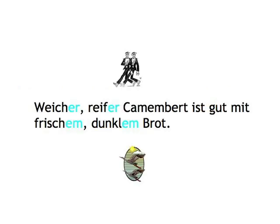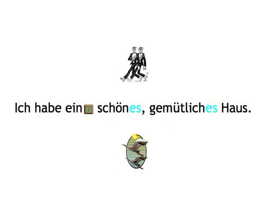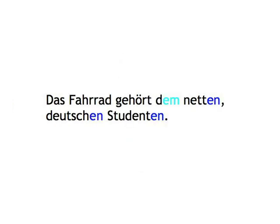Secondly, adjectives are mostly used in combination with an article or pronoun. But in the rare case of a double adjective in position 1 and 2, and thus with no article involved, we have what we could call the law of unison coming into play, with both adjectives wanting to sound the same to maintain a perfect rhythm. So, as the only exception to the strong-weak sequence, both adjectives in the sequence take on strong endings. 'Weicher, reifer Camembert is good with frischem, dunklem Brot.' Logically, the law of unison applies equally when we have a zero-ending word in front of two adjectives: 'Ich habe ein schönes, gemütliches Haus.' However, if two adjectives follow a determiner with a strong ending, they will of course both be weak according to the normal strong-weak sequence.